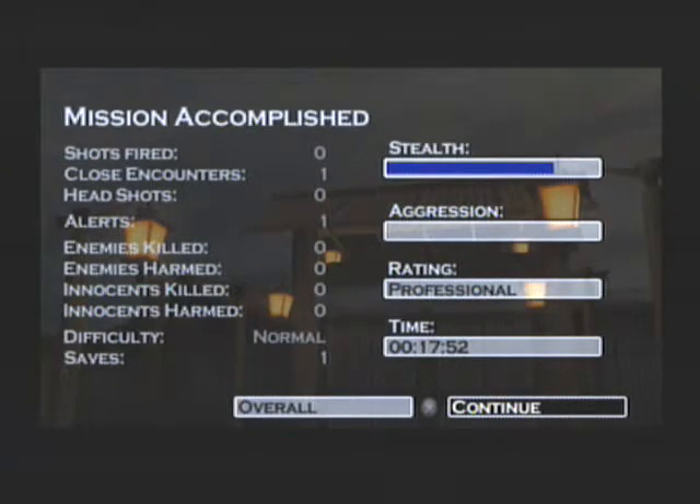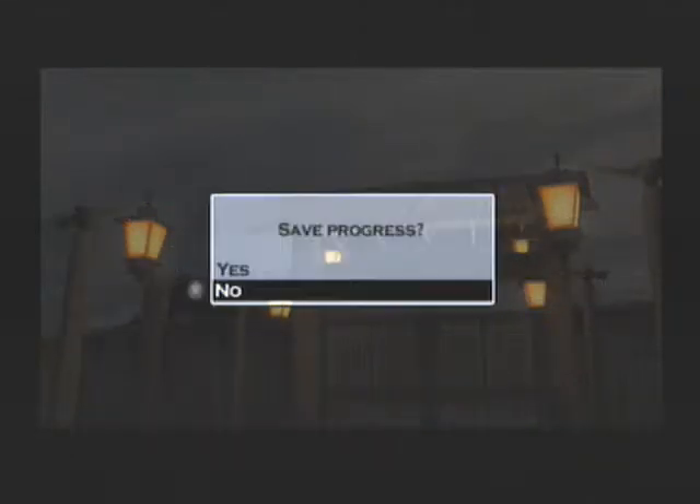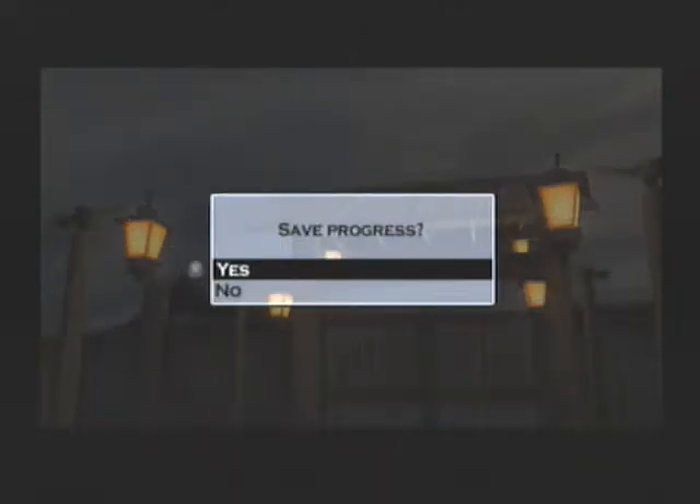Hey y'all, I'm Hillbilly. Welcome back to Let's Play Silent Assassin. Last time we finished our first mission in Japan, which apparently I was making way harder than it actually was — that's why it took us so long. Let's continue, yeah, why not.